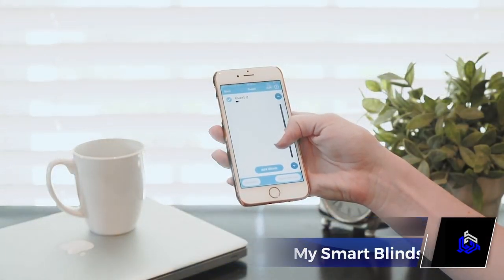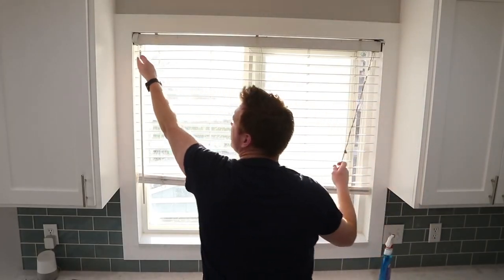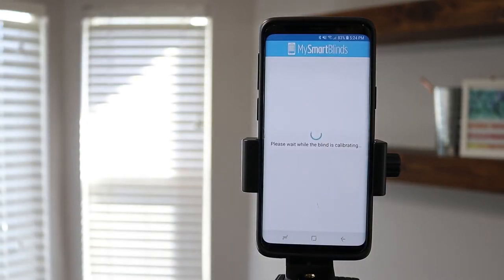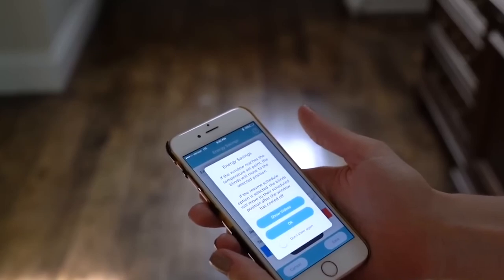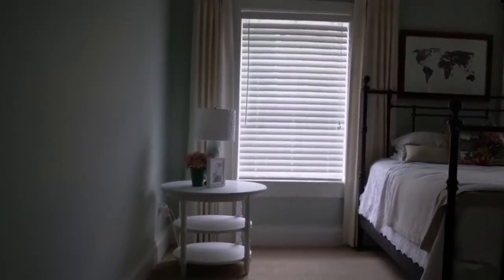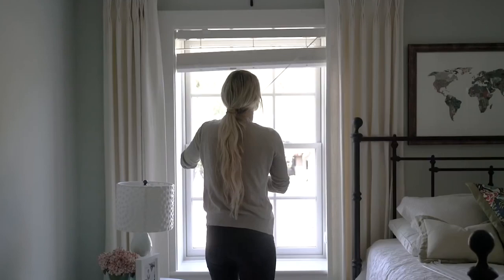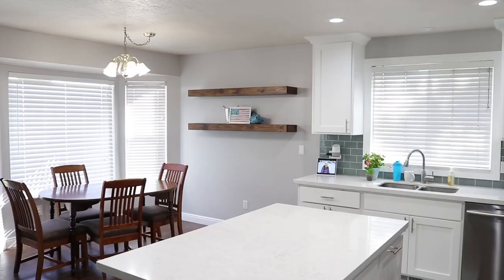With My Smart Blinds, one more chore is a tale of the past. These Bluetooth-enabled blinds for interior windows are just what a busy person needs. They can be controlled via Bluetooth, allowing you to program and manage your blinds effortlessly. Say goodbye to manual adjustments and hello to a smarter, more energy-efficient window treatment solution. Plus, they come with a solar charging panel, eliminating the need for plugs or batteries.